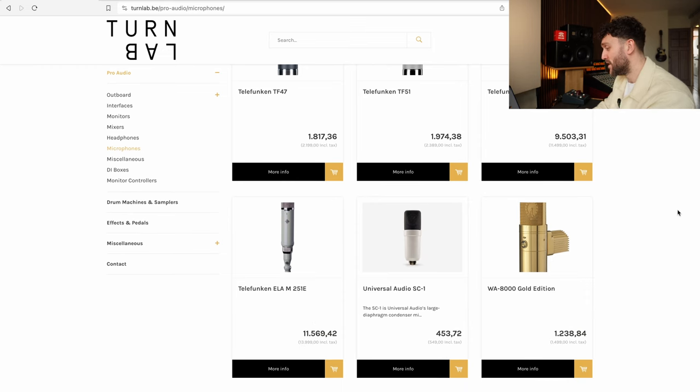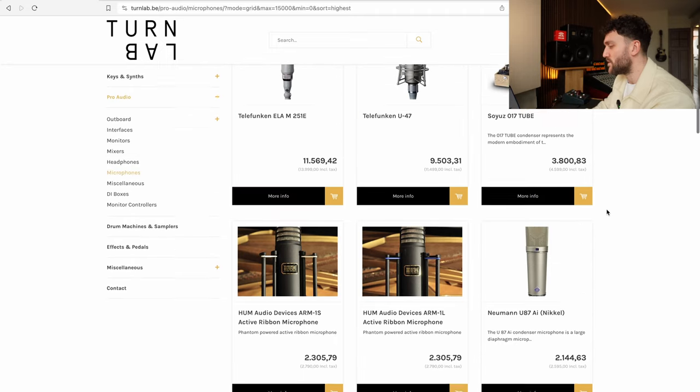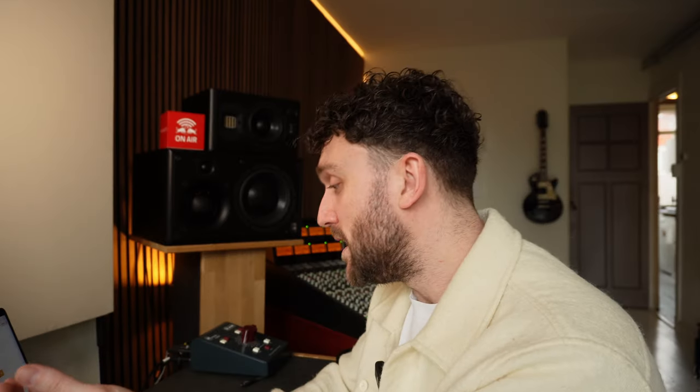I'm going to go for a mic that I know and trust — the Neumann U87 at 2,600 euros. It's a pretty penny, but I know this mic is worth it. It's a great sounding mic, I can get great recordings out of it, and it holds its value. It's Neumann, it's the U87, one of the most popular microphones in the world. If I sell it later, I won't sell at much of a loss — maybe it'll even become a vintage holy grail thing.